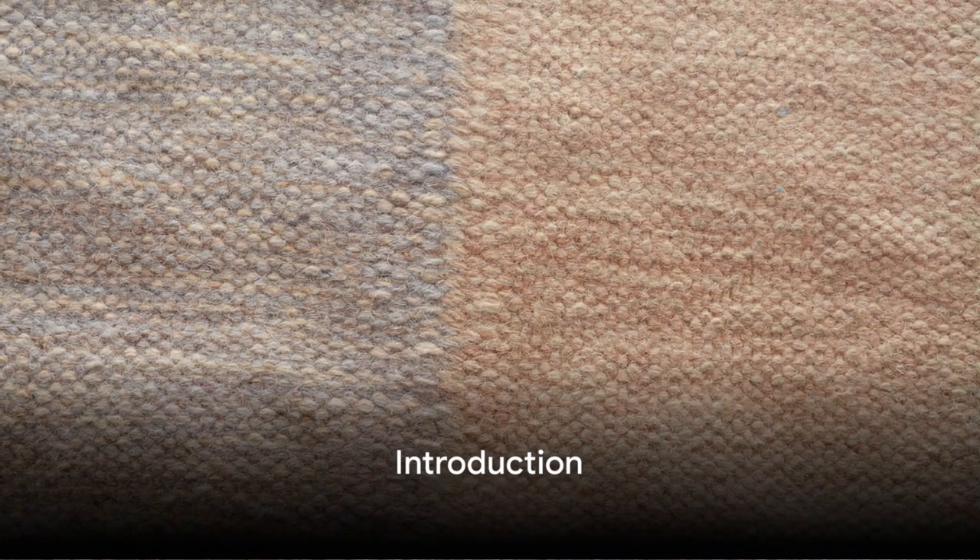Welcome to another Glossary of Book Terms video. Today's term: Buckram. Let's talk about Buckram in the context of book collecting.